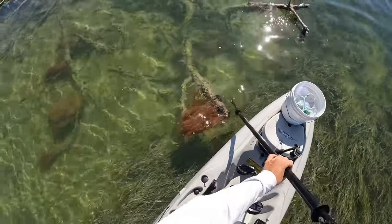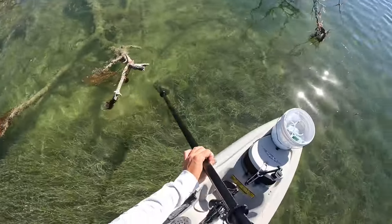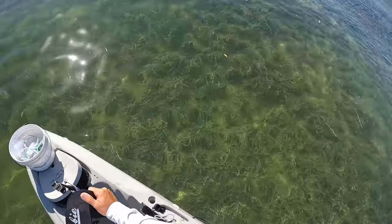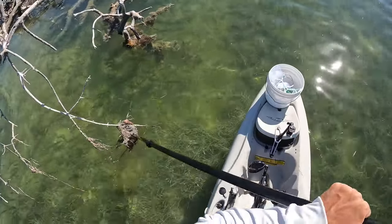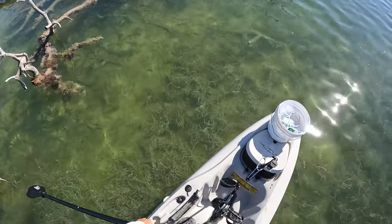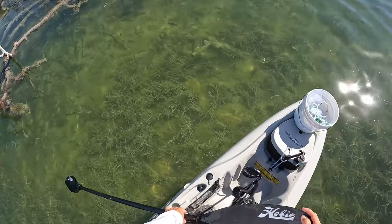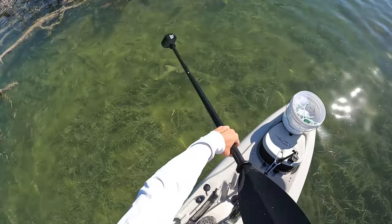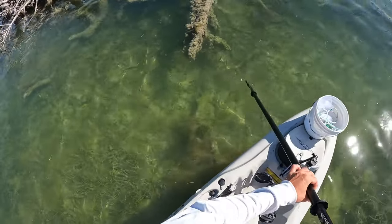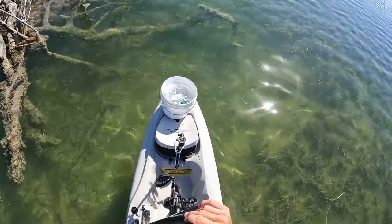Oh yeah, check out all those snappers — hopefully there's some bigger ones in there too. Loaded, man, just loaded. Not seeing all those pilchards that were supposed to be here though, that's interesting. There's a sheepshead down there — wow, that is cool. See right there, all those micro snapper — holy god, look at the little sheepshead! You can see little glass minnows down there. Look at all those fish — wow!